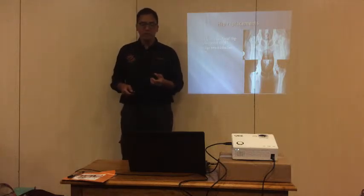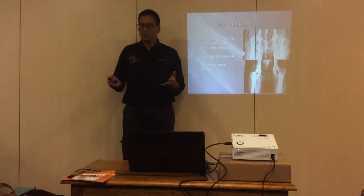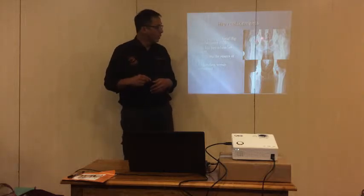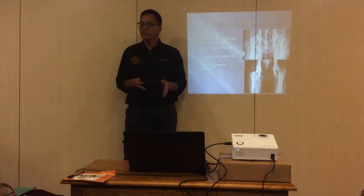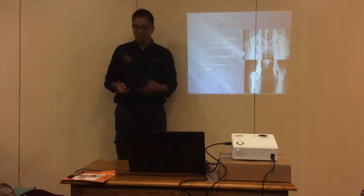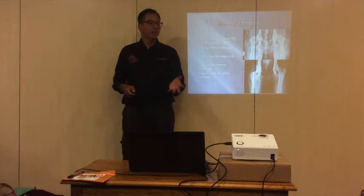Hip replacement is irreversible - once you do this you can't put the head back on again, so it is a salvage procedure. There are two main techniques: cementless versus cemented, referring to whether cement is used to place the implant. The older technique started with cemented, then moved to cementless as cement can be quite messy. This is known as a total hip replacement, and typically lasts the pet's lifetime - unlike in humans where it lasts 10-12 years and may need replacing.